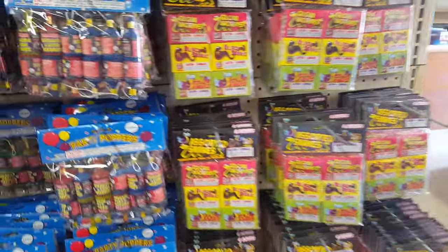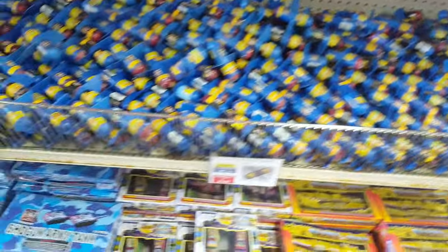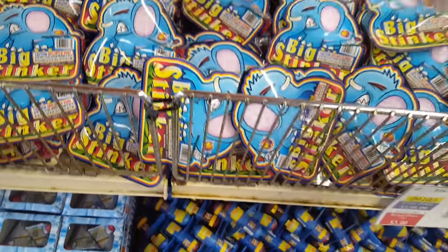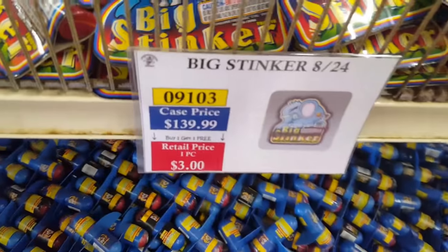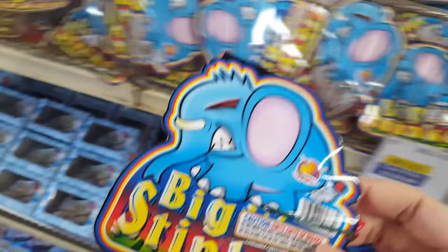Got various snakes, confetti peppers, snake assortments, and a lot of tanks. There's also this Big Stinker — you get one for a dollar with the discount, or buy a case. I'm going to get one just to see what it does.